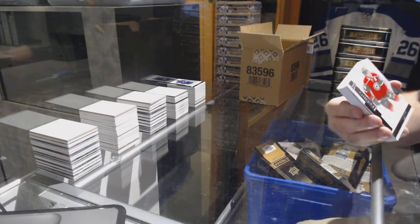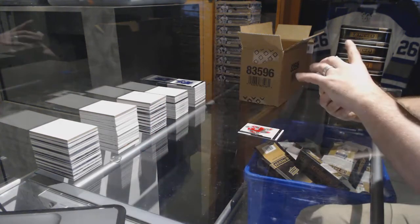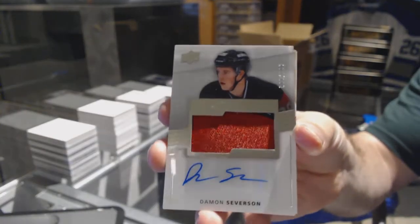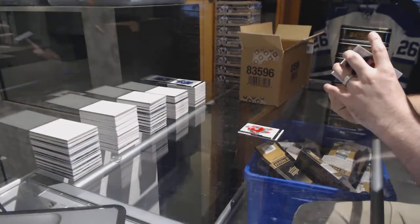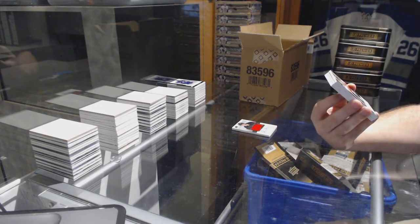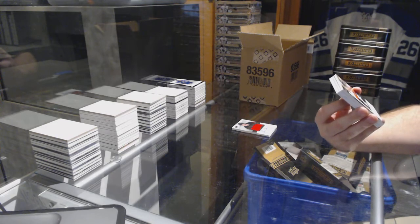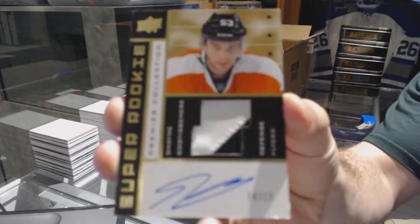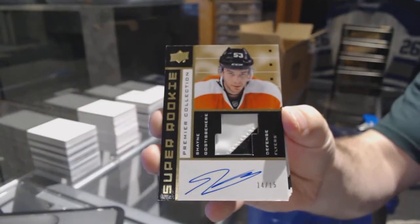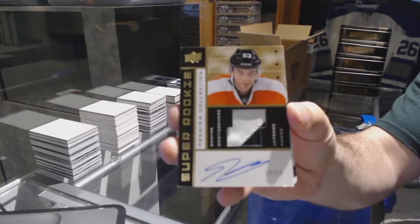We've got for the Wild, a $2.49, Ryan Suter. And number to $2.99, Damon Severson, New Jersey Devils. Number 14 of 15, Super Rookie Patch Auto Gold for the Philadelphia Flyers, Shane Gostisbehere.